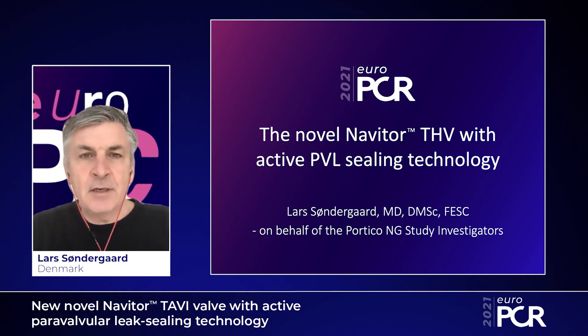Hello, my name is Lars Sundergaard. I'm a cardiologist based in Copenhagen, Denmark. I'm here to talk about the new Navator transcatheter heart valve with an active paravalvular sealing skirt.